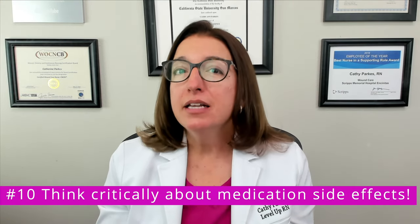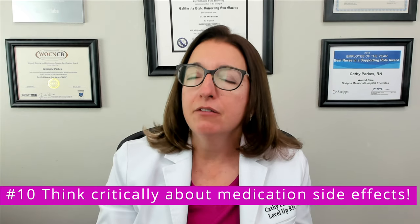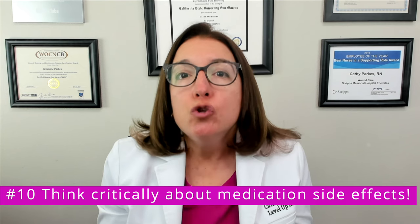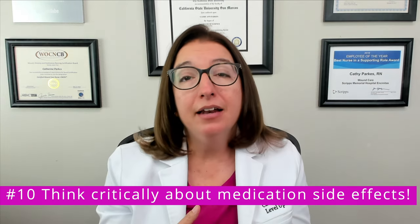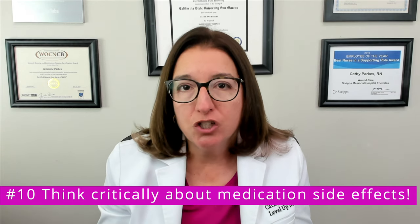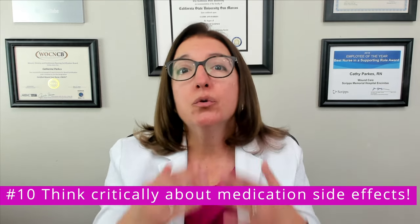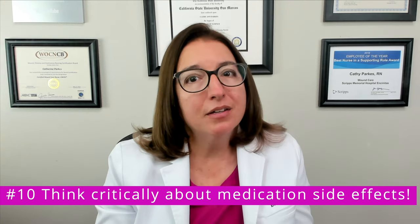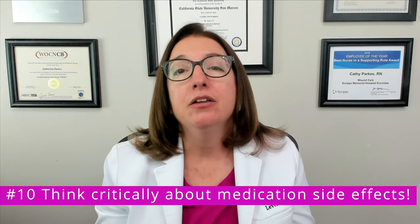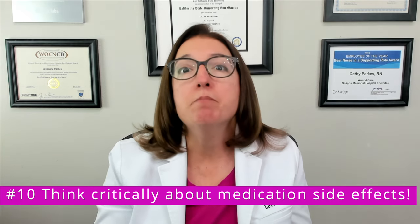Number ten: think critically about medication side effects. Instead of just memorizing the side effects of a medication, use critical thinking to figure out what the key side effect may be if the medication does its job too well. For example, antihypertensive agents are used to bring down blood pressure — if they do their job too well, this can result in hypotension, which is a key side effect of most antihypertensives. Anti-diabetic medications are used to bring down blood glucose levels, and if they do their job too well, this can cause hypoglycemia. This logic applies to many drug classes, and using critical thinking can really save you time and effort versus just memorizing side effects.